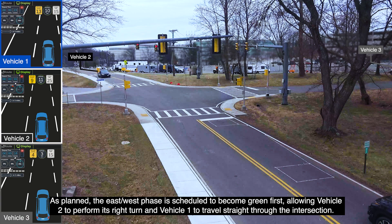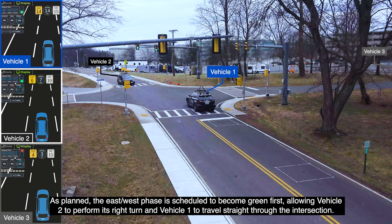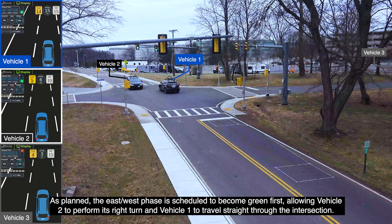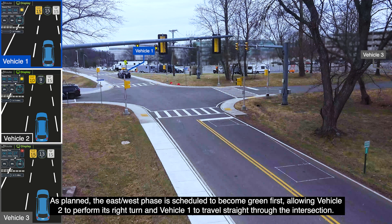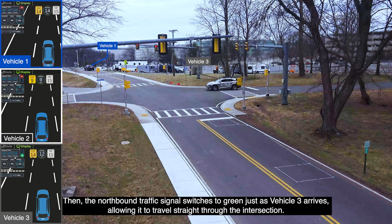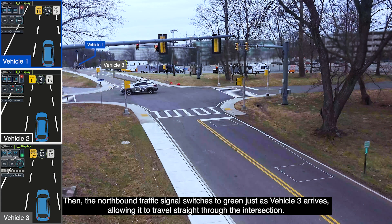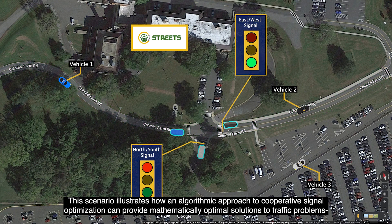As planned, the east-west phase is scheduled to become green first, allowing vehicle 2 to perform its right turn, and vehicle 1 to travel straight through the intersection. Then, the northbound traffic signal switches to green just as vehicle 3 arrives, allowing it to travel straight through the intersection.